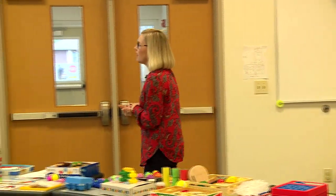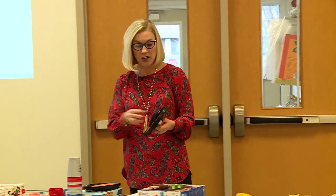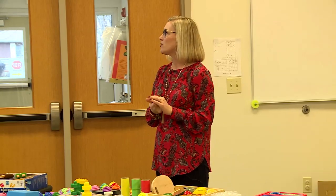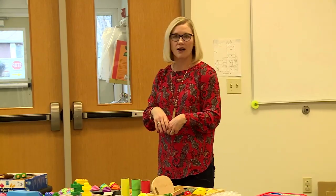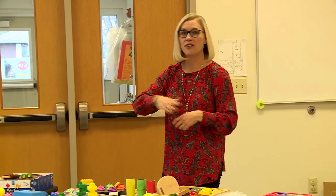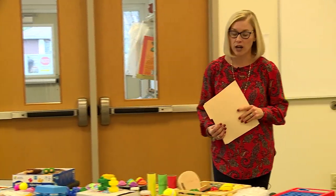Catch with a Velcro mitt is a great resistive activity for hand strengthening — throwing to a target and catching. Squeezing out sponges or helping with chores builds both independence and strength. Dollar store laundry baskets loaded with items from the dryer and carried upstairs, blocks put onto a high shelf, and wiping the table after dinner are all wonderful ways to work on your child's hand skills.